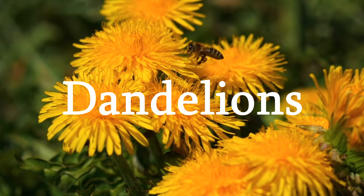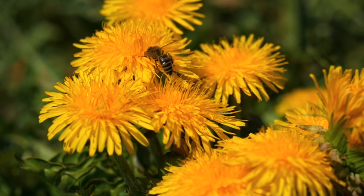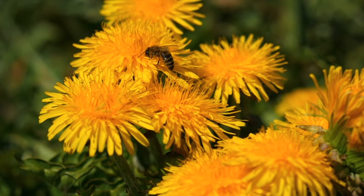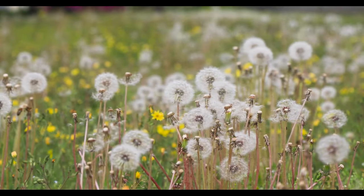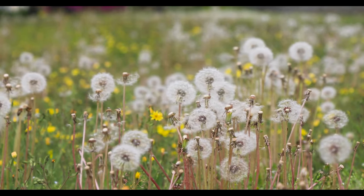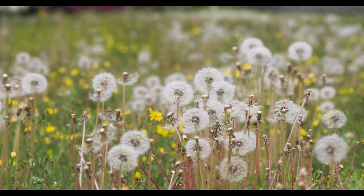Dandelions. They may be considered by some as mere weeds, but there is so much more to them than meets the eye. Today we're diving into the captivating world of dandelions, those vibrant yellow flowers that blanket fields and gardens. Prepare to be amazed as we explore the hidden wonders and surprising benefits of these misunderstood beauties. Let's get started.